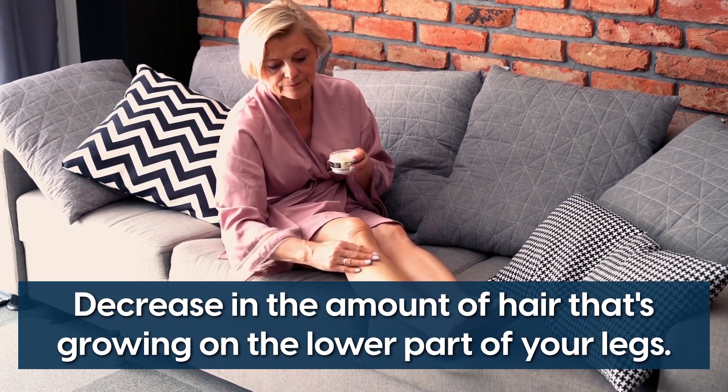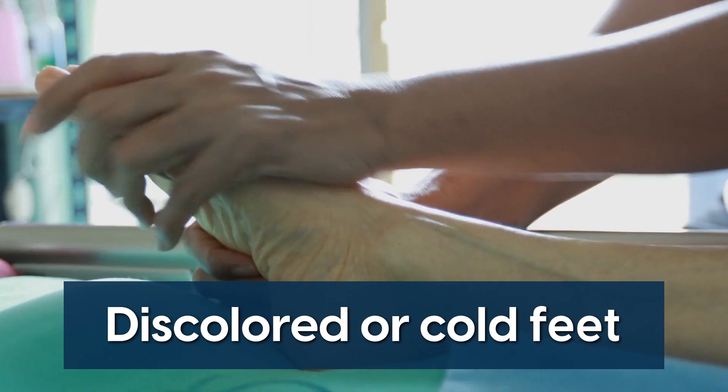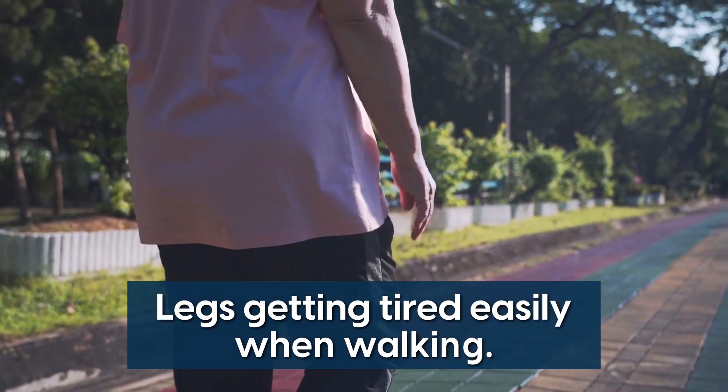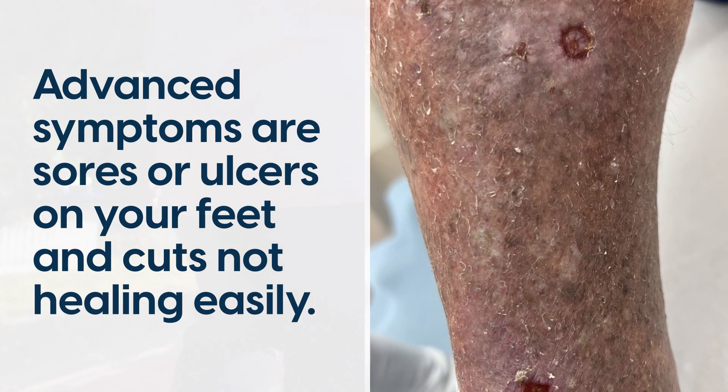The symptoms include a decrease in the amount of hair growing on the lower part of your legs, discoloured or cold feet, painful legs, or legs getting tired easily when walking. Advanced symptoms are sores or ulcers on your feet and cuts not healing easily.